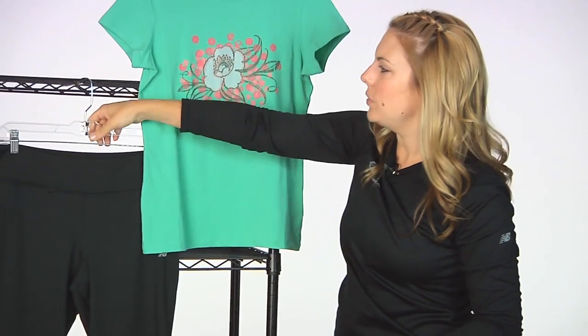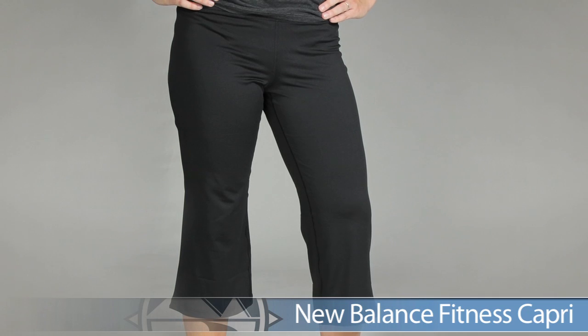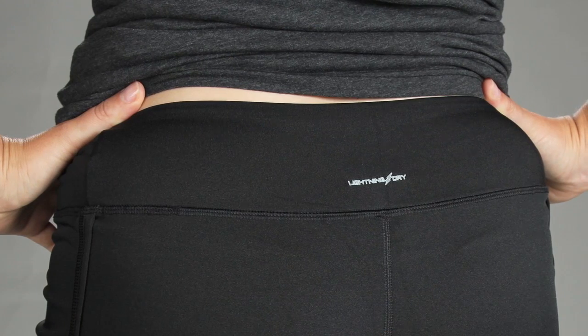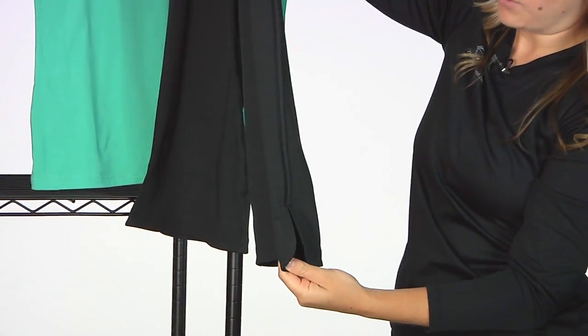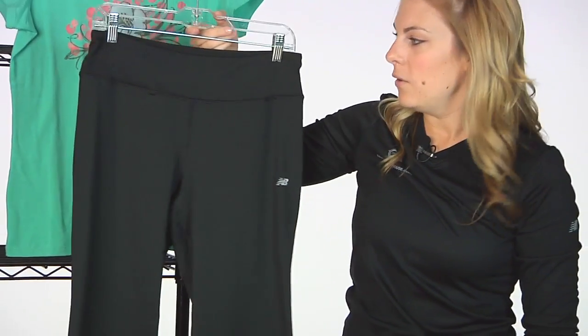We're pairing this top with the New Balance Fitness Capri. The Fitness Capri has a really nice technical fabric to wick some moisture, a comfort flat waistband to sit nicely on your hips, and a nice split design on the bottom of the leg to allow range of motion. This is a really comfortable piece from New Balance — the Fitness Capri.